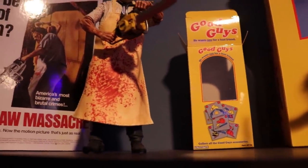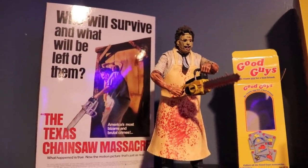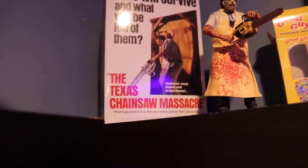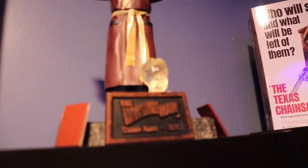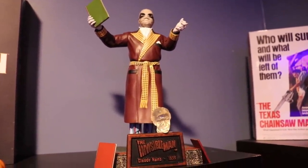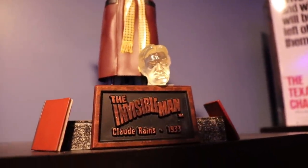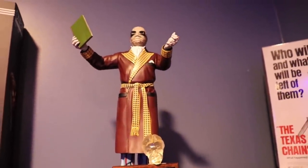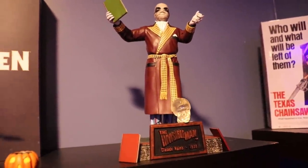Right next to him is Leatherface — he comes with a chainsaw and a bunch of different heads, and I kept him displayed with his box in the back. And next to him we have Invisible Man, which is my favorite classic monster of all time. This figure is actually a classic Universal Monsters figure worth a good amount of money. He comes with an invisible head, three books, and his super awesome stand.